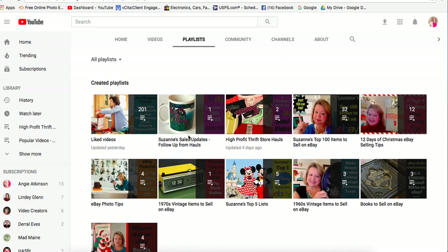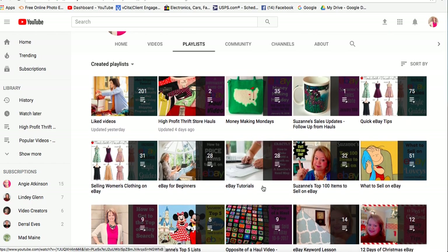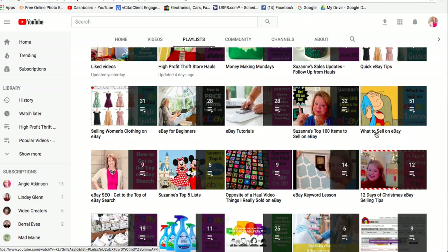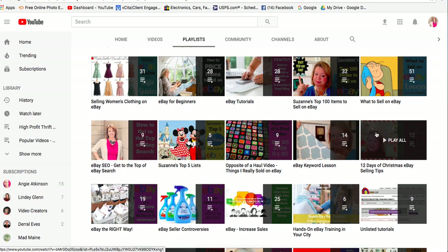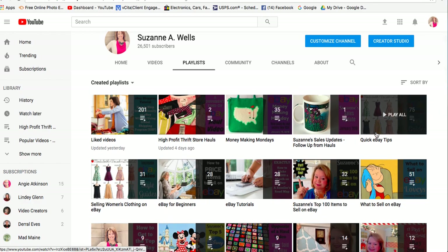If you haven't subscribed, please do - I try to put out three to five videos a week on all different topics. If you go to playlists, you can see they're all organized there. You can learn about a specific topic - clothes, shoes, or the top 100 items list I'm building. The 'What to Sell' playlist has over 50 videos in it. You can also find my videos as audio on iTunes and Stitcher for Android devices. Thanks so much for watching, and have a productive and profitable day on eBay!